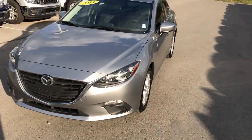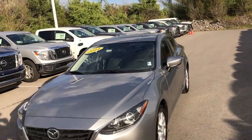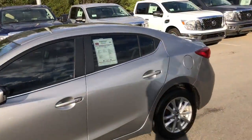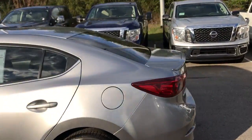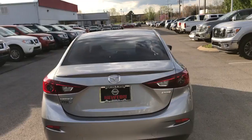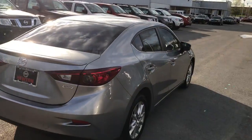Colin Gervais here with Newton Nissan, and here I have got the 2014 Mazda 3. This is a very nice vehicle. This is one of our pre-owned specials, and I'm going to be going over just a few of the awesome features, as well as show the styling and condition of this vehicle.